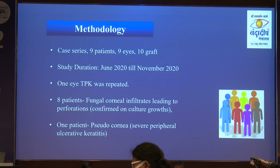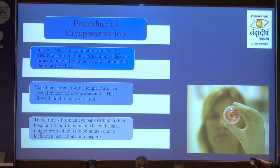My case series involves 9 patients, 10 grafts done, with 1 eye repeat TPK performed. Eight patients had fungal corneal infiltrate and 1 patient had pseudocornea — a severely neglected case of peripheral ulcerative keratitis.